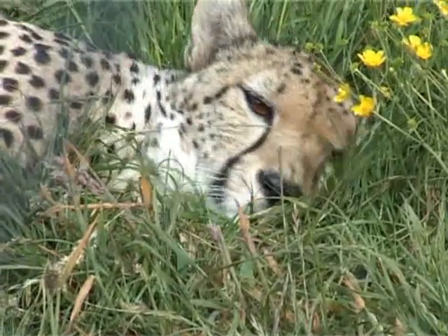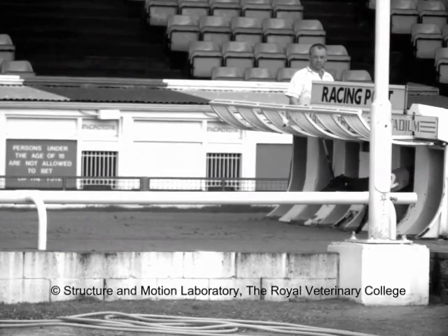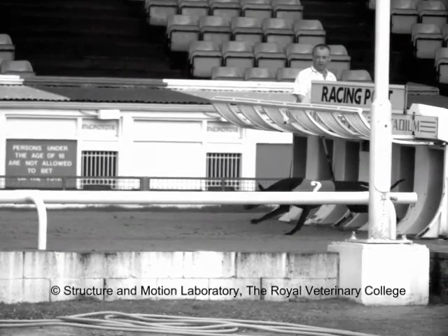We're interested in animal locomotion in the broadest sense — from looking at dinosaurs and trying to understand the limits of whether Tyrannosaurus rex could run, to looking at the limits to performance, where performance is acceleration, turning, or maximum speed running in a range of animals: some racing animals like human sprinters, racing greyhounds, racehorses, through to understanding why they get injured and what the mechanisms of that injury are.